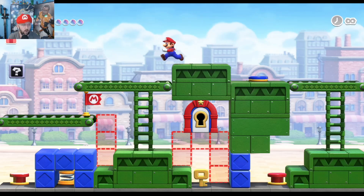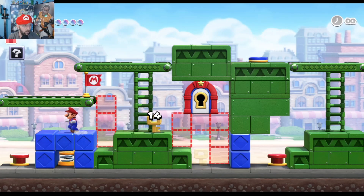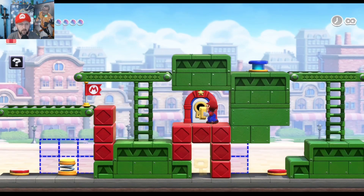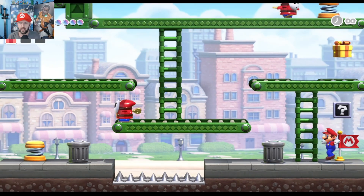Oh okay, I gotcha — y'all watch this. And there we go. Not too bad, not too bad. Like I said, starting to get a little bit, just a hair, more challenging.